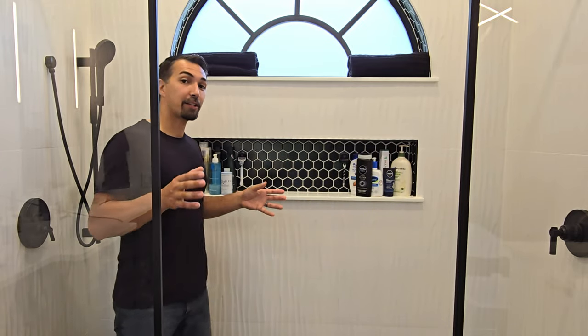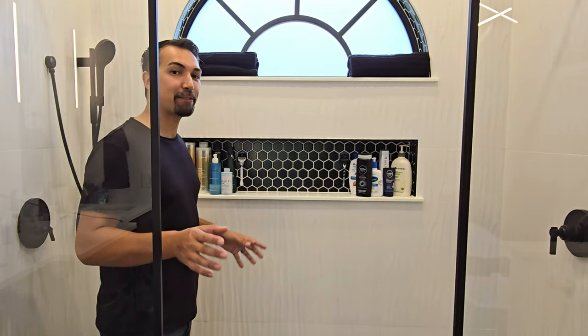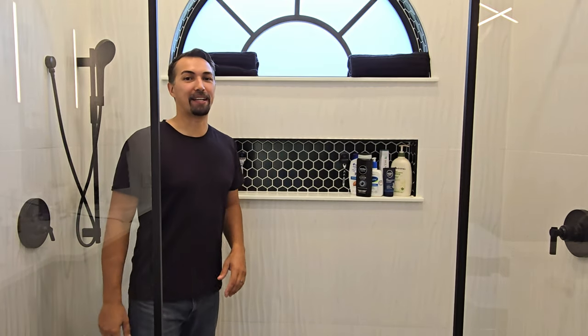Definitely recommend this product. Go out and grab one because on your next renovation you're going to be completely satisfied that you did. Thanks again for watching. Have a great day.